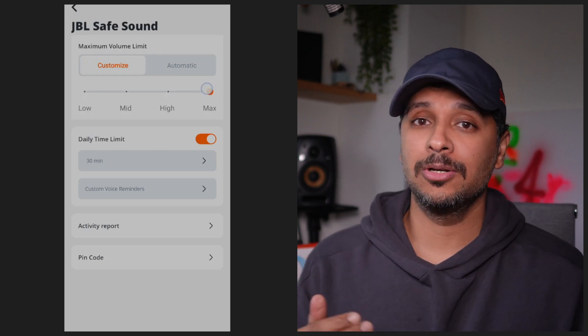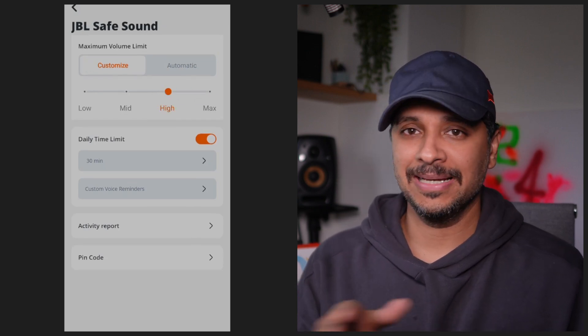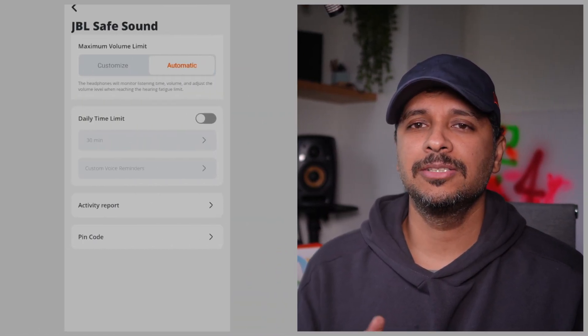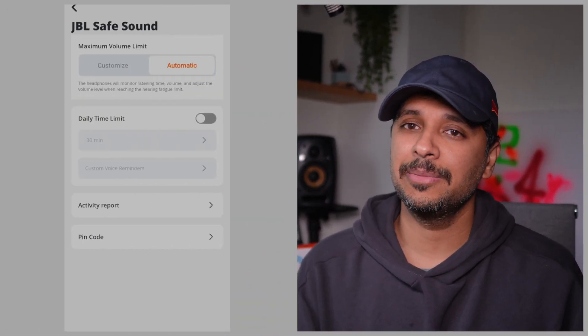JBL goes a step further by allowing you to turn that maximum limit down. You can set a maximum volume limit of low, mid, high, and max in the app, which corresponds to 75, 78, 83, and 85 dB according to JBL's own app. But that's not what our results showed. There's also an automatic mode that adjusts the volume level when reaching the hearing fatigue limit.